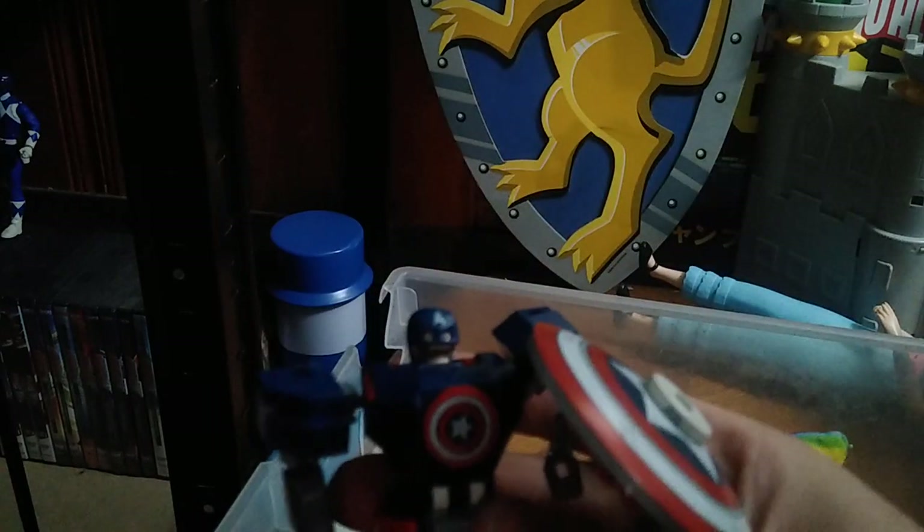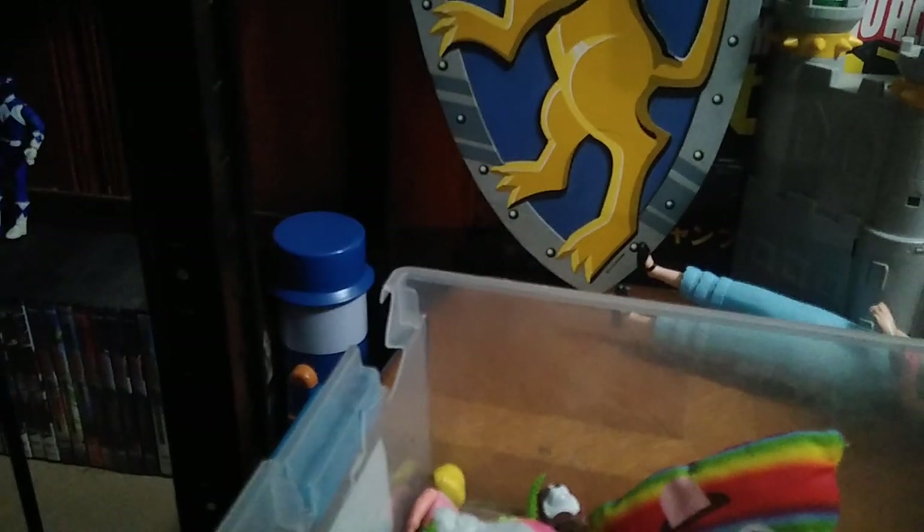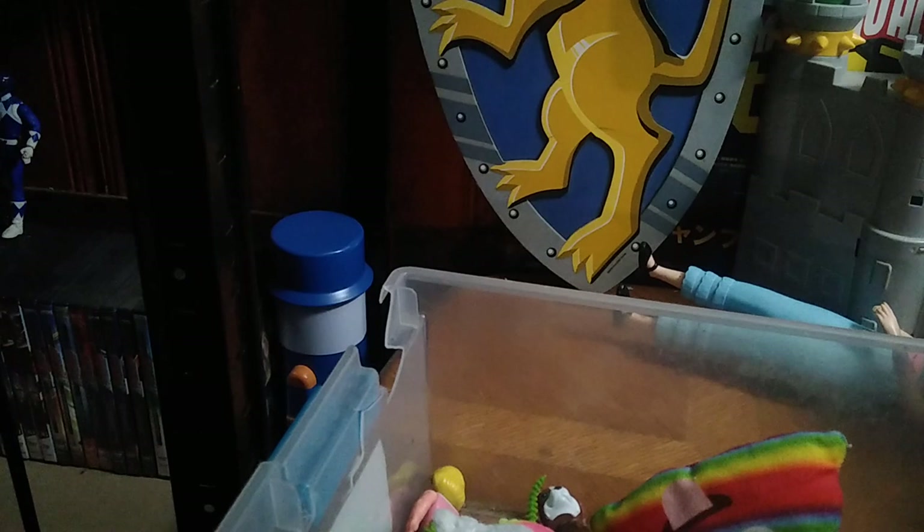We got this Captain America Lego mech — I finally got the complete wave three, so I'm going to be reviewing that too. It's on my review bucket list.